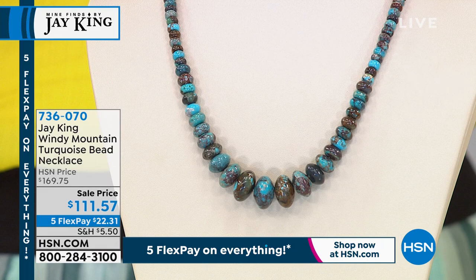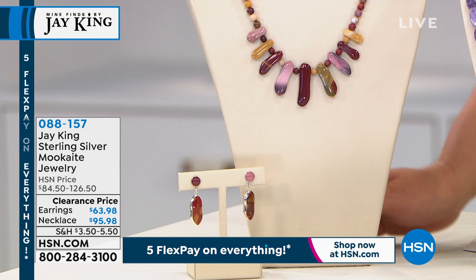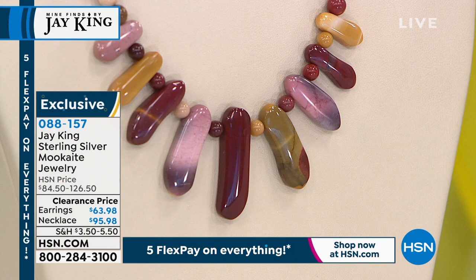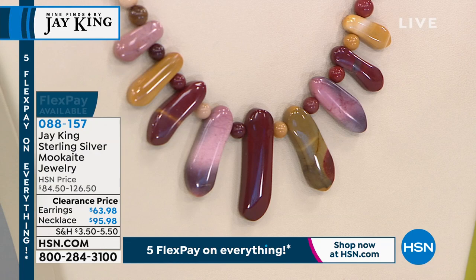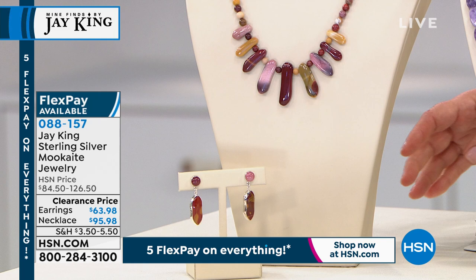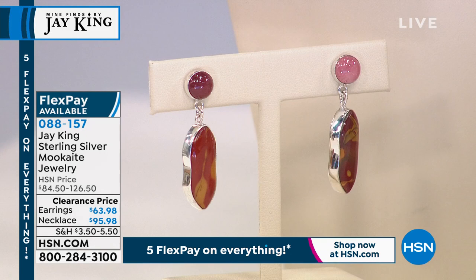Now Jay, you weren't kidding — you know our girls so well. This is called mookite. Jay went all the way to Australia for this beautiful Mine Find, and that is all natural color. I've never seen anything like it — it is striking. We've got a necklace at $95.98, everything on five flex pay, and we've got matching earrings as well.